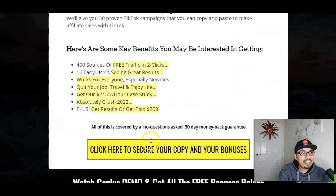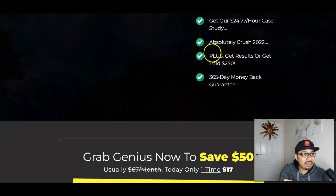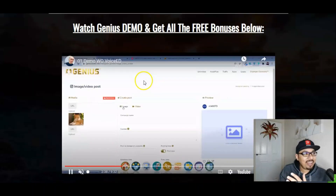I highly recommend going ahead with the unlimited edition. Key benefits: 400 sources of traffic in just two clicks, secret results for 16 early bird users, works for everyone. Get paid $24 plus dollars every single hour. It's an absolute crusher for 2022. Plus, orders get paid $250 if it doesn't work for you, along with a 365-day money-back guarantee by the vendor — that is absolutely a win-win situation.